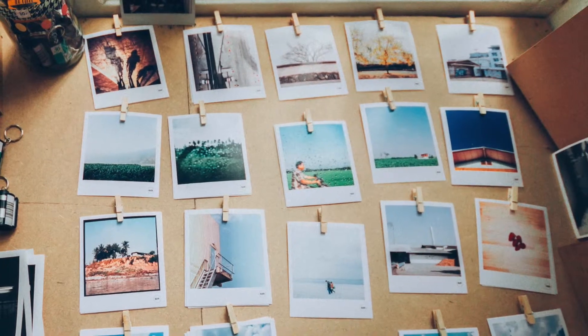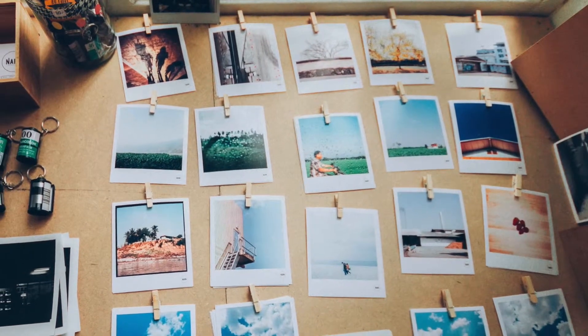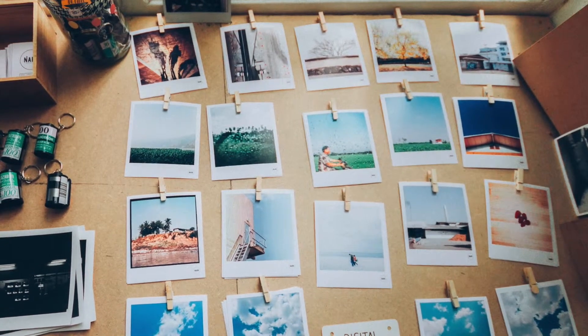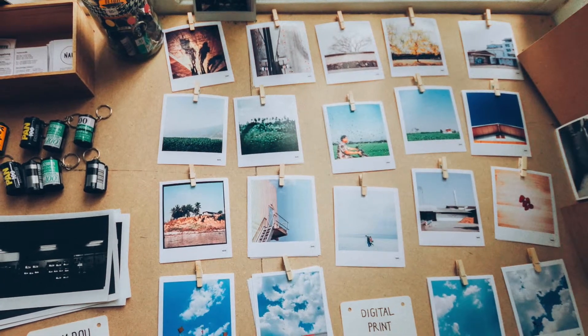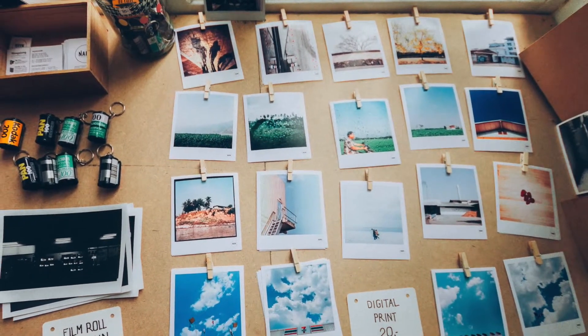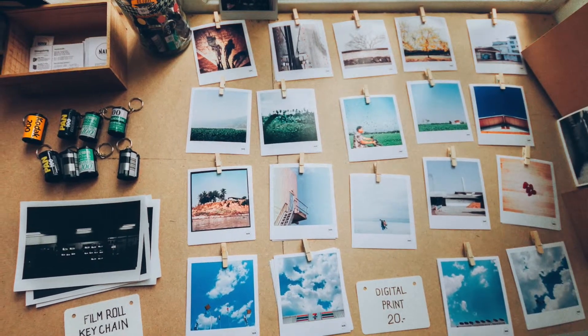But how do you capture these amazing memories that you can keep forever? Well there is usually a wedding photographer and smartphones that can do the job. However for something more unique and tangible, a Polaroid or instant camera is a must-have. They are also a ton of fun to use after a few drinks. So what are the best Polaroid cameras for weddings?